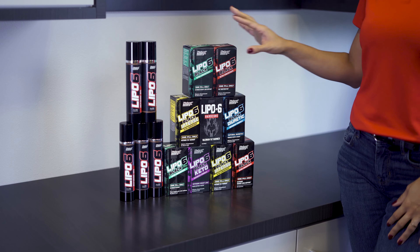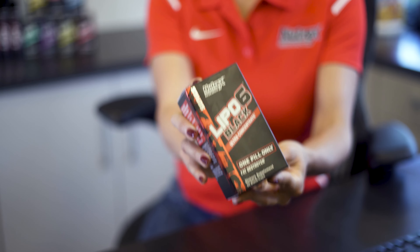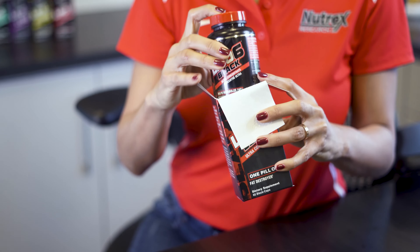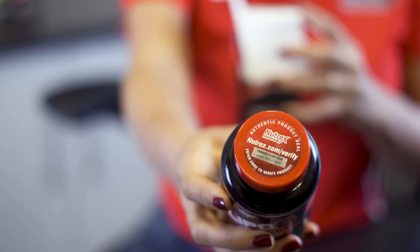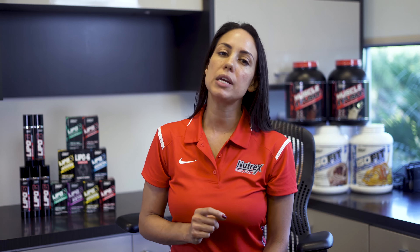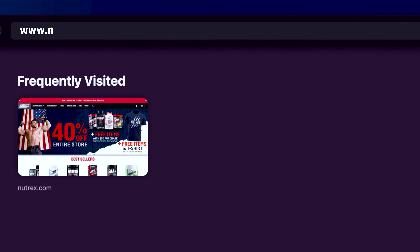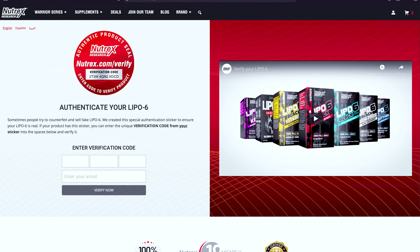Beginning with our line of LIPO6 fat burners, customers will now be able to verify the authenticity of their Nutrex products. All bottles of LIPO6 will include a holographic sticker, typically on the lid of the product, with a 12-digit code. Simply head to www.nutrex.com/verify and follow the steps to authenticate your Nutrex product.